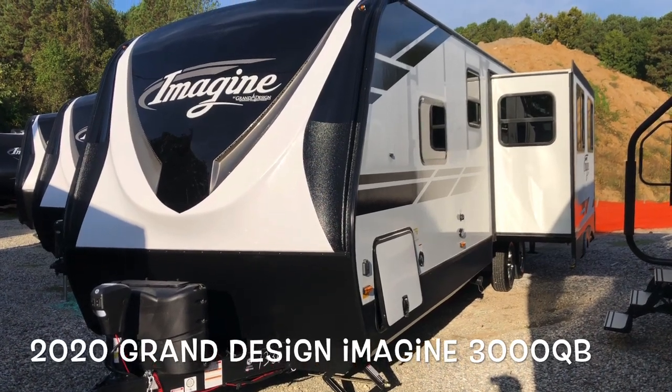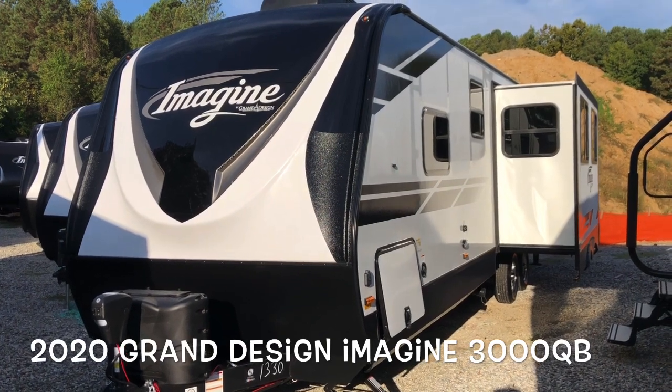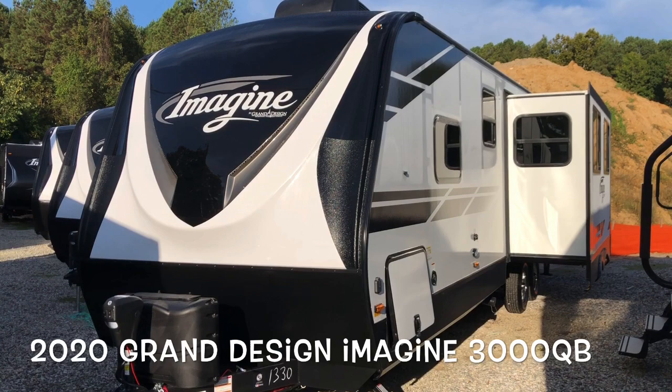Hello, this is Scott Hudgens with Dodd RV located in Yorktown, Virginia. Today we're looking at a brand new 2020 Grand Design Imagine 3000 QB.